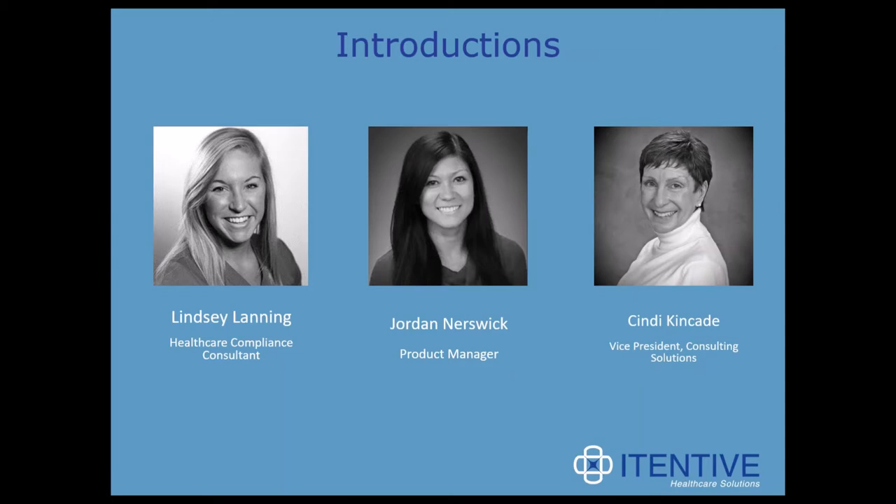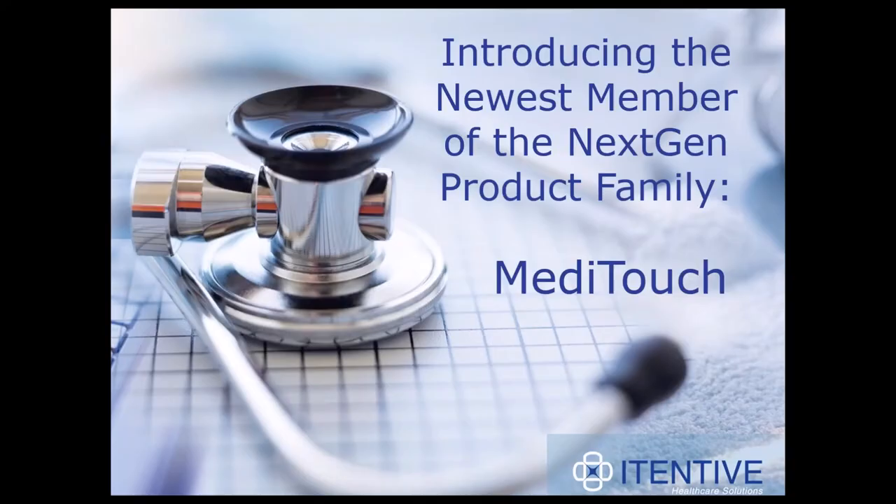So Lindsay, I'm going to go ahead and hand it off to you. Hi everyone and thank you for joining us today for our webinar introducing the newest member of the NextGen product family, MetaTouch. I'm sure a lot of you are curious about the newest member of the NextGen product suite and what it has to offer. We've heard from a multitude of clinicians expressing interest in this new product, so it's our hope that this presentation introduces you to MetaTouch and provides a thorough overview.